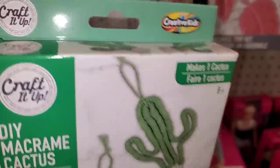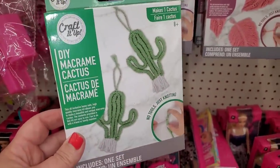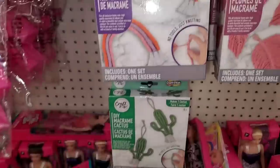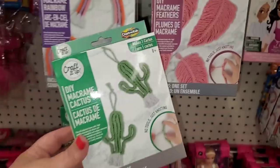Here we have some new crafting kits by Creative Kids, made by Greenbrier. This is so cool — it's a DIY macrame cactus. That looks really fun! They also have a DIY macrame rainbow and a DIY macrame feather. How cool is that?